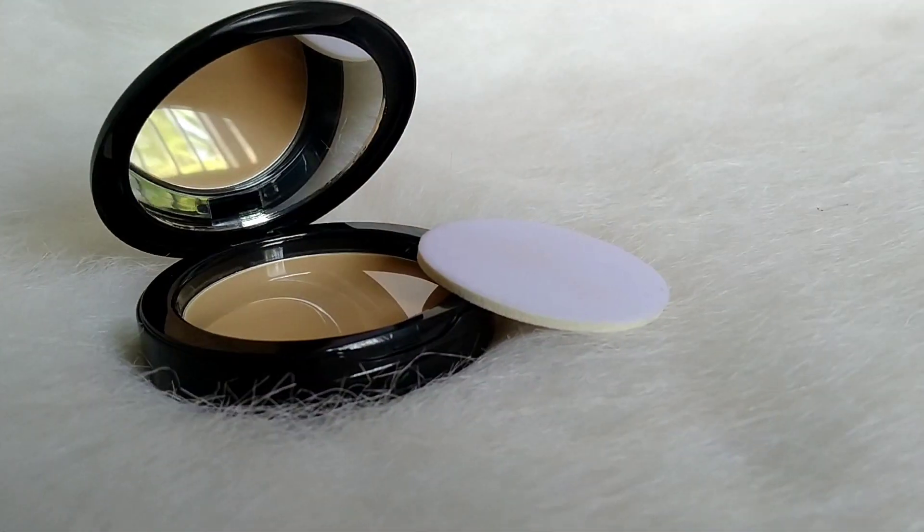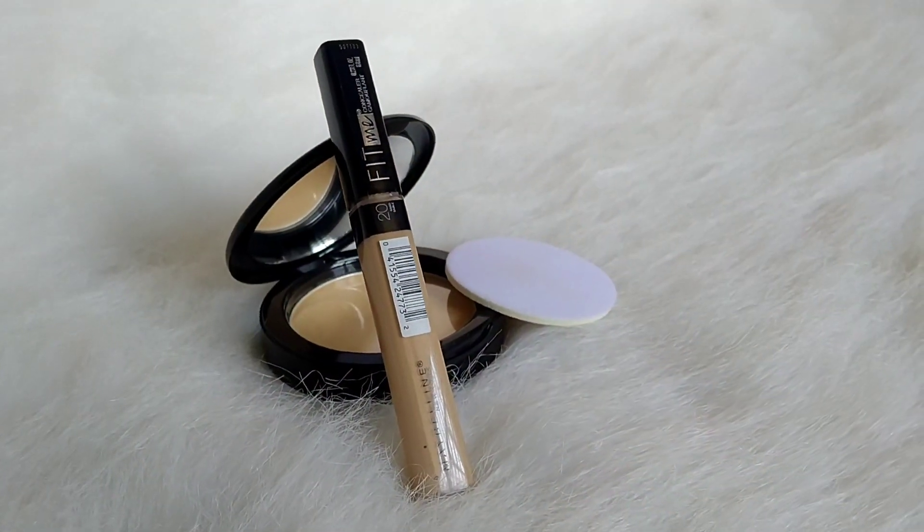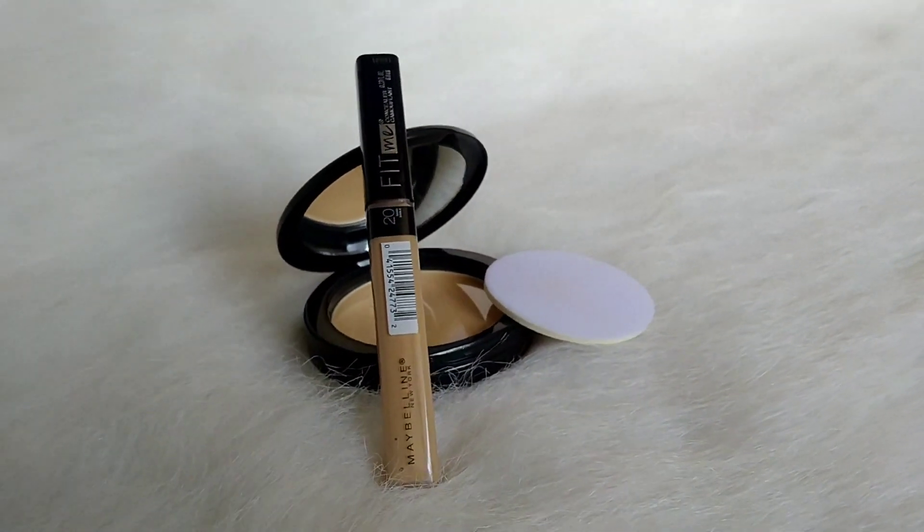The next product is Fit Me. For my shade, it is 118 Light Beige — this shade is for medium skin tone. This product comes as a combo offer and is available for less than 150 to 200 rupees. For shade 25 medium, you can use the 150 Light Beige.